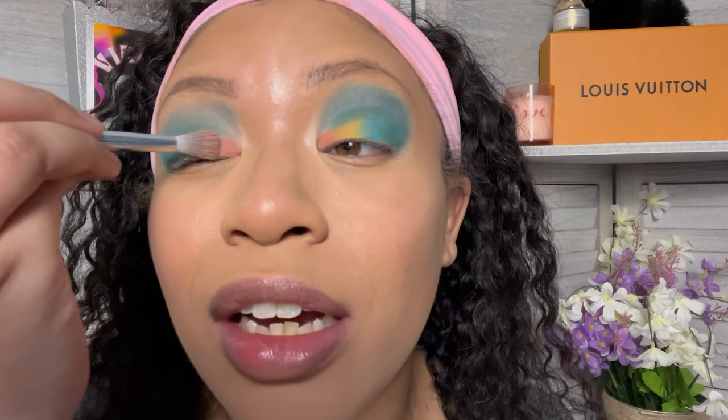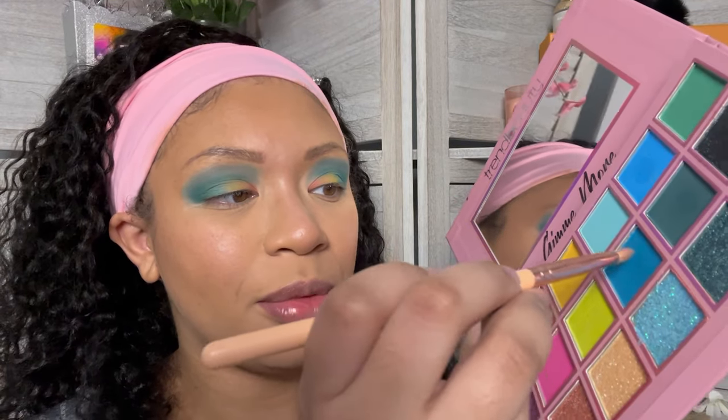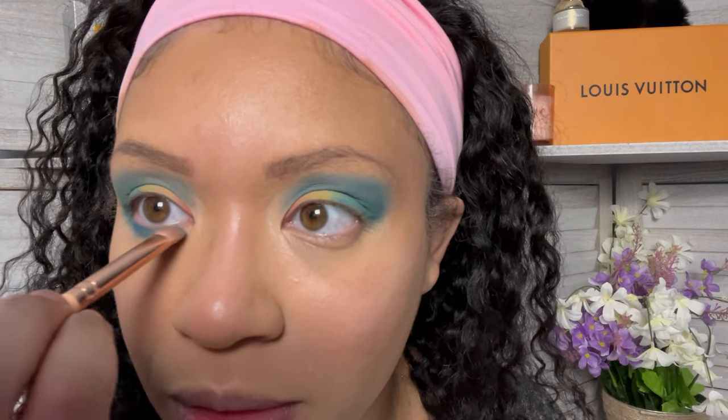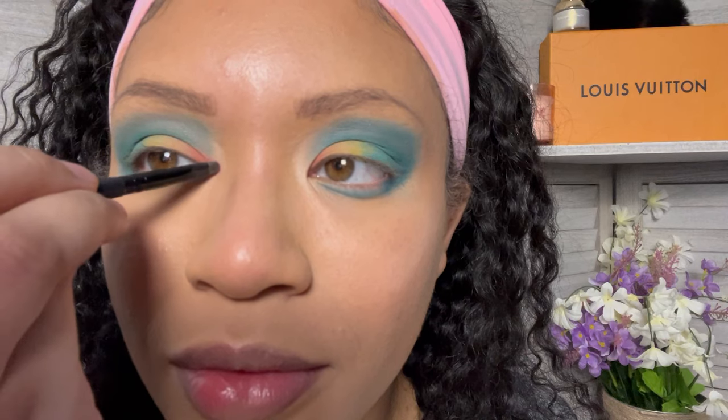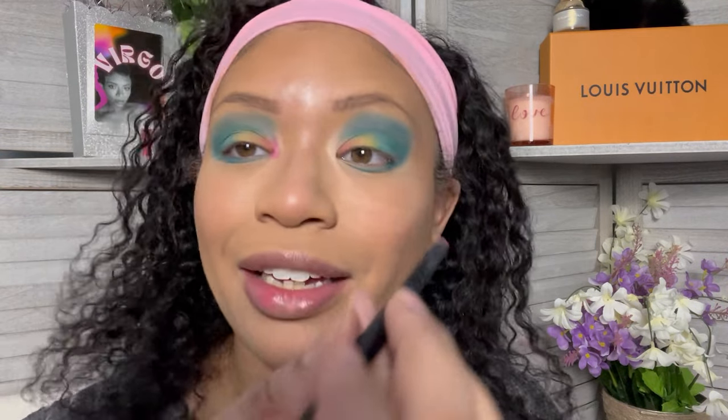I'm going to try to blend this outward. I think the orange and yellow would have looked so pretty by themselves. This look is cooked — it's not going to look good with the lippy I chose. I guess we're just doing shower makeup: the makeup you do when you're about to go in the shower. I'm going to put this blue underneath and add pink in the inner corner. I just realized this entire look is matte — not a shimmer in sight. Now we look like a tropical bird. I'll go ahead and finish my makeup and we'll come back to see the devastation.